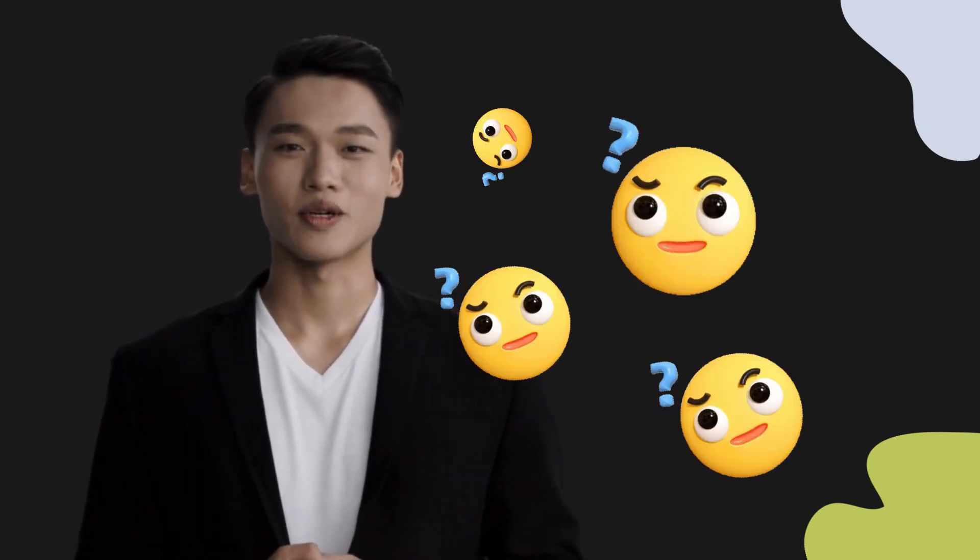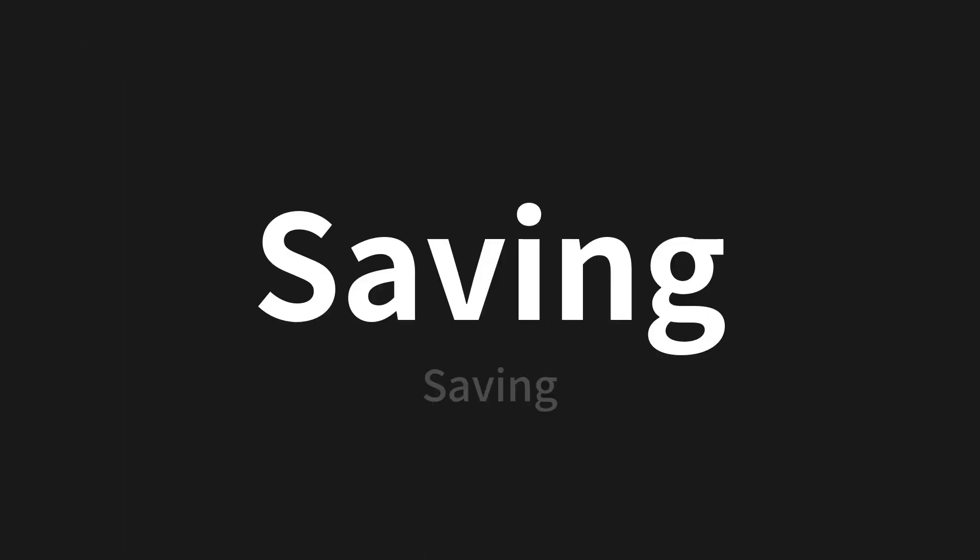Welcome to this pronunciation video. Today we will be focusing on a new word that you might find challenging or intriguing. So let's dive into today's word, which means saving in Chinese.